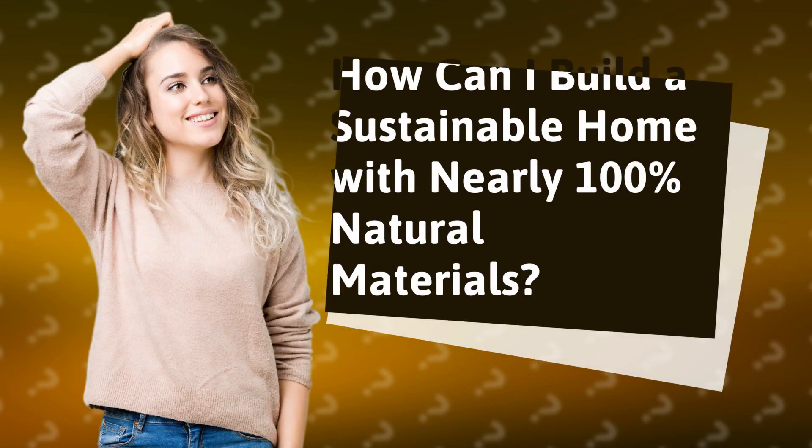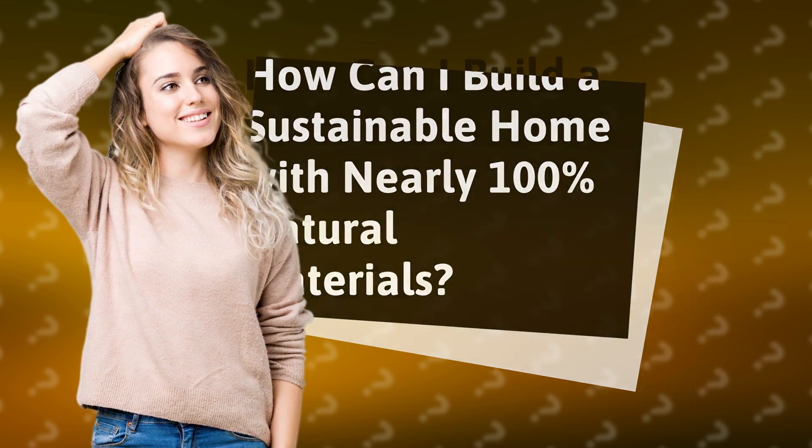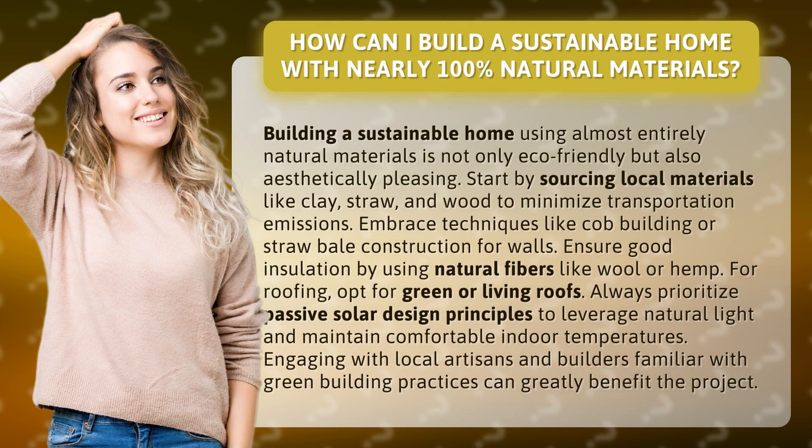How can I build a sustainable home with nearly 100% natural materials? Building a sustainable home using almost entirely natural materials is not only eco-friendly but also aesthetically pleasing.